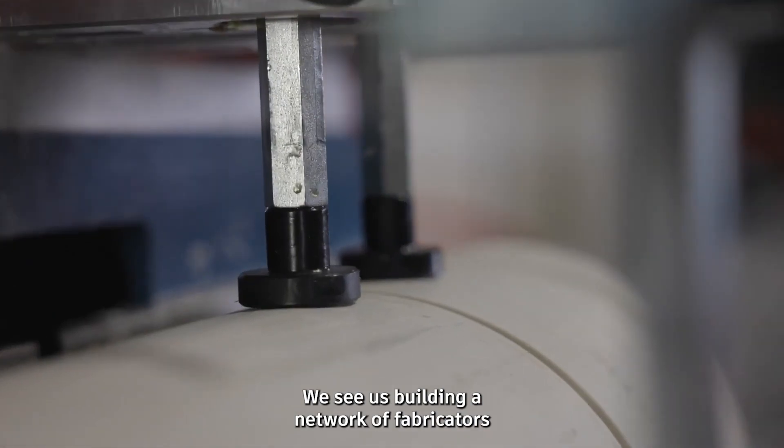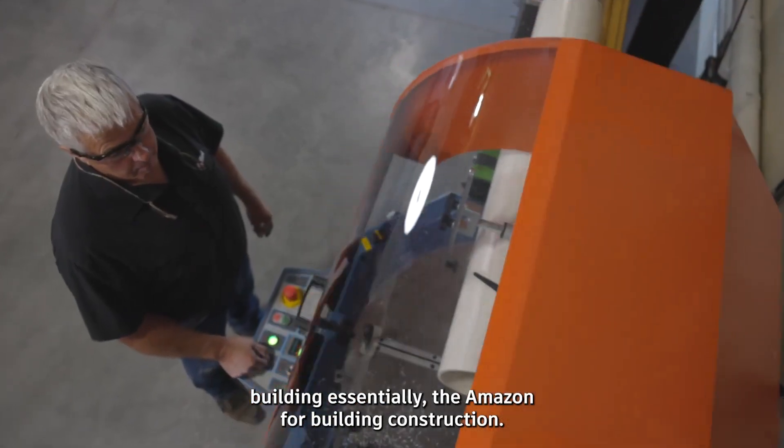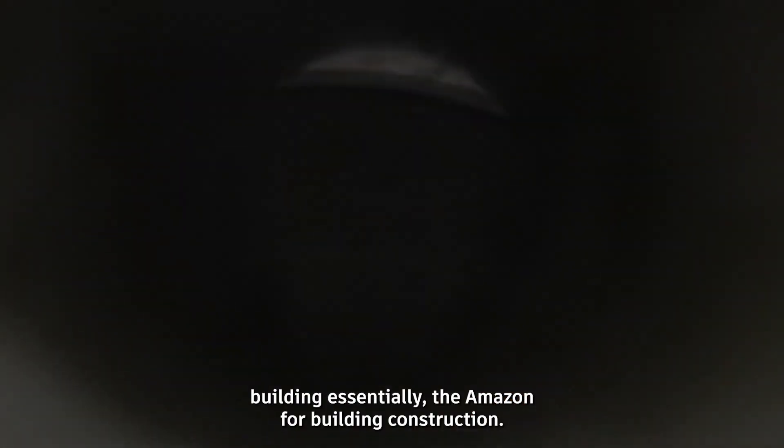My name is Brian Nichol. I'm the CEO and founder of Allied BIM. We see ourselves building a network of fabricators — essentially the Amazon for building construction.